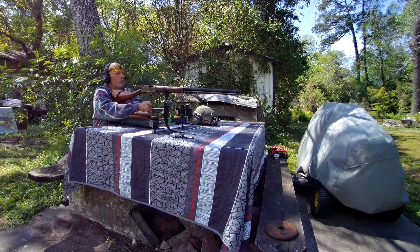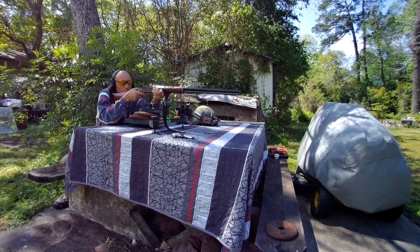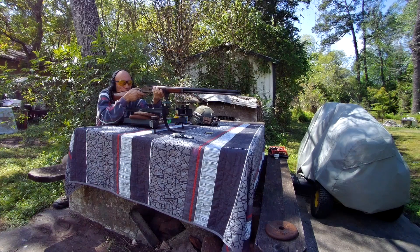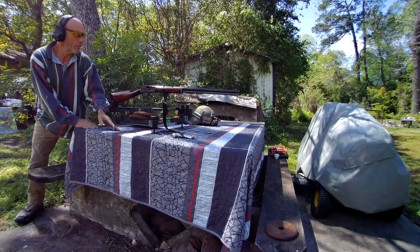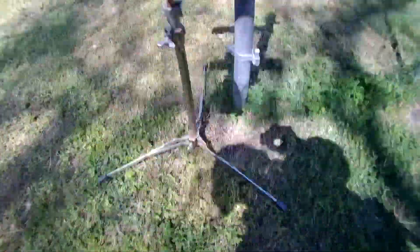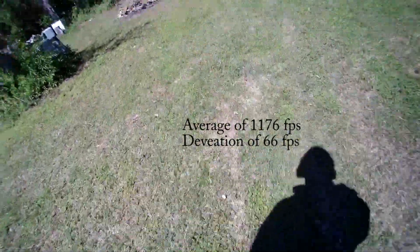Couple hundred feet less. It's a nice trigger — light recoil. Let's run down there and see what it hit. Last one was 1303, then 1143 with the Jameson's. So roughly 250 feet per second less than the Buffalo Bore.